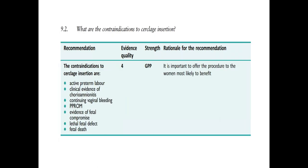There are certain contraindications for cerclage insertion: if the patient is already in active preterm labour, any evidence of chorioamnionitis, continuing vaginal bleeding, she is already pre-PROM, any evidence of fetal compromise, lethal fetal defect, or fetal death. In those situations, we do not recommend any cervical cerclage insertion.